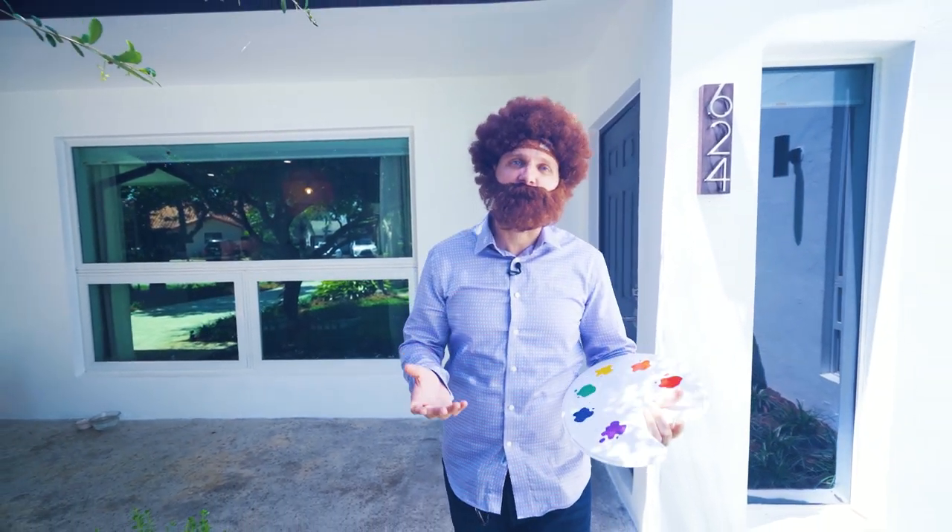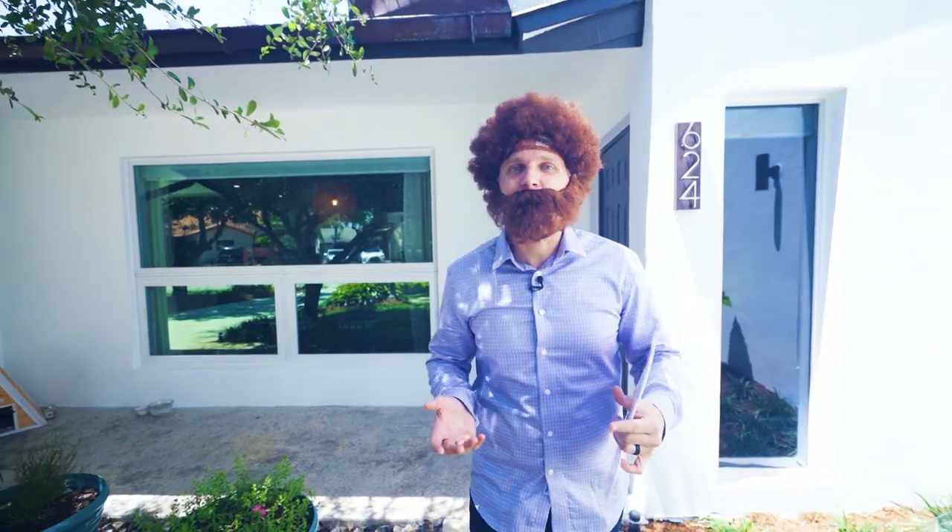Thank you for spending some time with me today. People often say that life goes fast in a fun house, so thank you for allowing me to show you this fun house in the beautiful Mouth of the Rat.